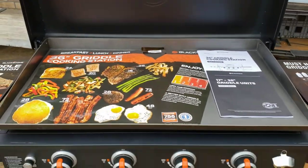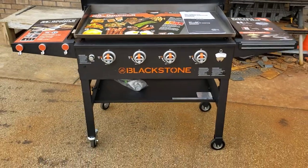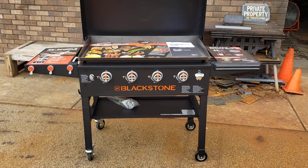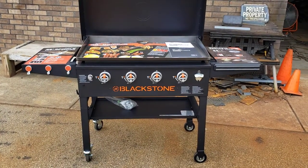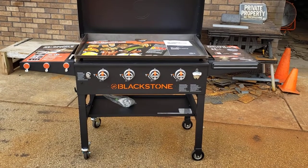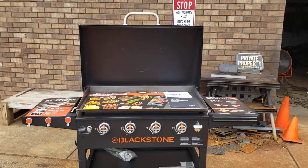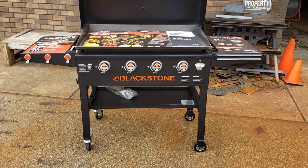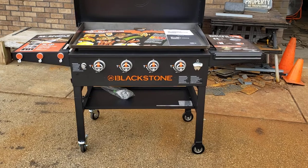I tried to get three or four of these and he laughed at me and said, 'You're getting one, that's all.' We buy a lot of Blackstone parts and he says he just can't get them. So if anybody wants a Blackstone griddle on the side of their smoker and they want this limited edition one, first come, first serve — give me a call.